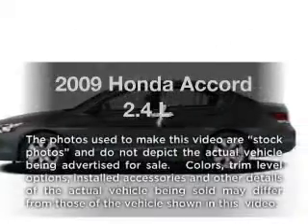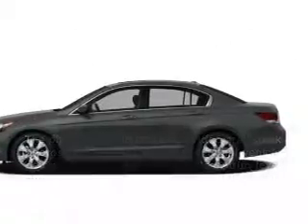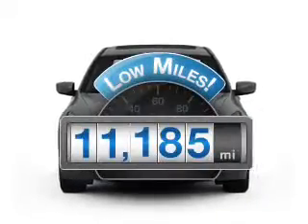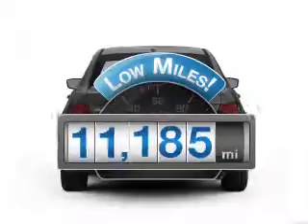Introducing the 2009 Honda Accord. If you're looking for an automobile with great attributes, look no further. Why worry about high mileage? Choosing a ride with lower mileage is the right choice for your busy life.